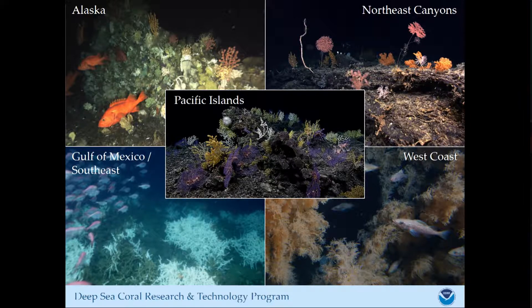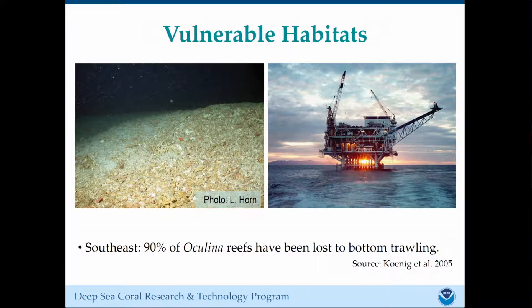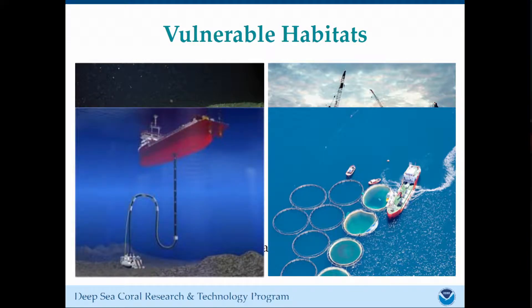They're also vulnerable. I mentioned they're often very slow growing. There are a lot of threats affecting deep sea coral habitats. You already heard about deep sea mining. Trawling and other fishing activities can be very damaging — this is a dramatic example of what a reef can look like after it's been trawled. Oil and gas exploration, as well as deep sea mining, open aquaculture, deep sea infrastructure like cables and moorings, and ocean acidification are all threats that deep sea coral face. This program was started to deal with habitat destruction, particularly from fishing activities.